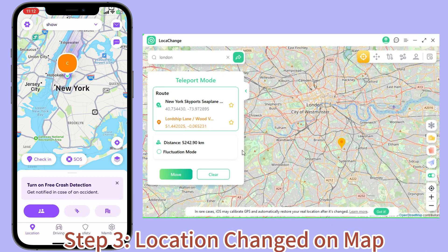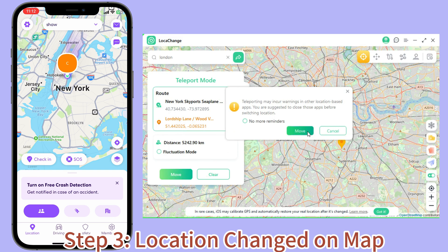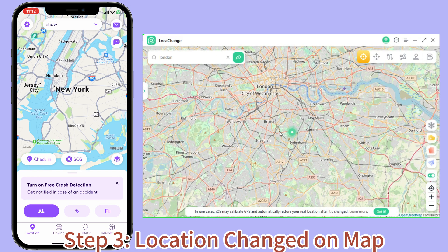Step 3: Location Changed on Map. Now click the Move button to change your location on the map to this new spot.